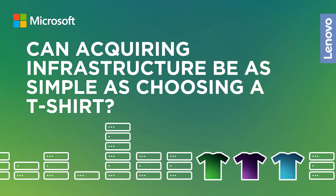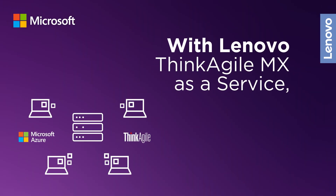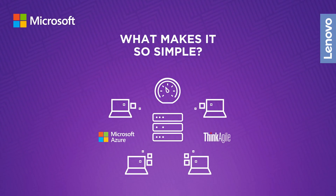Can acquiring infrastructure be as simple as choosing a t-shirt? With Lenovo Think Agile MX as a Service, it can. What makes it so simple?